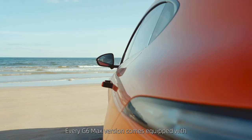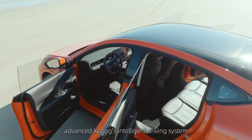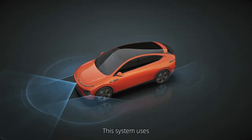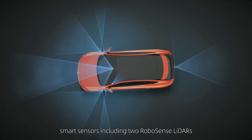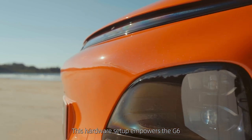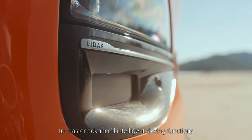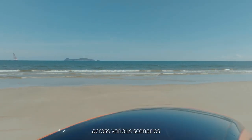Every G6 Max version comes equipped with XPENG's advanced intelligent driving system. This system uses X-Net technology and 31 high-performance smart sensors, including two RoboSense LiDARs.